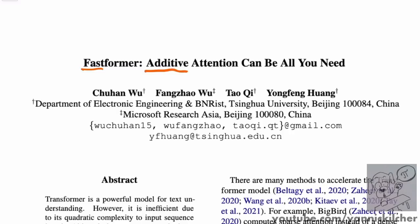Instead of doing multiplicative attention, they do what they call additive attention. The naming, in my opinion, is a bit confusing, and the whole concept is a bit confusing. On a high level, that's what they do to design a new attention mechanism. My opinion of the paper is that it's kind of deceptively naming things to make it appear like it's an attention mechanism, where in reality it seems to be sort of a feed-forward-ish layer type of thing that they propose.